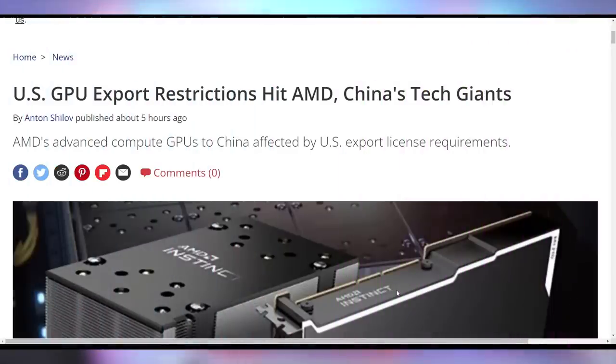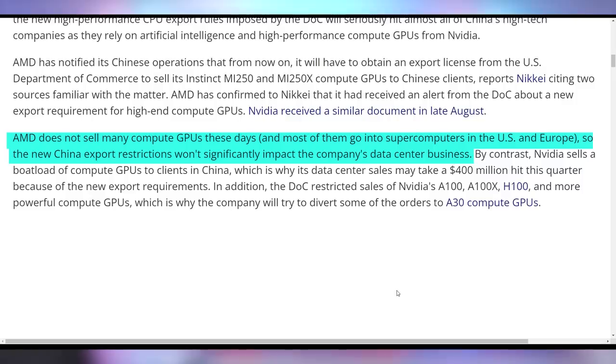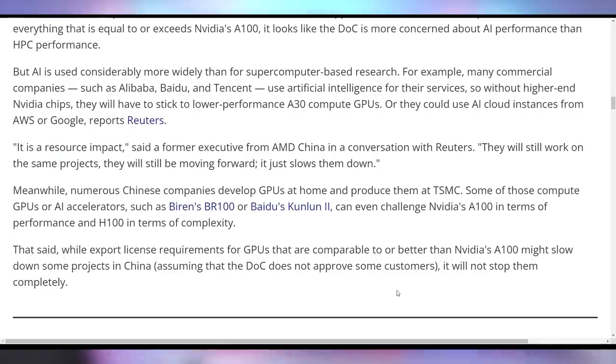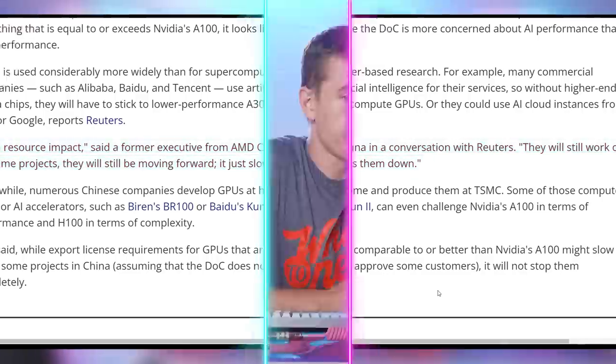AMD is also being affected by this. However, they're not stating how much they might be losing — it seems like it's going to be negligible because AMD's compute GPUs are not sold in China as much as NVIDIA's. AMD is focused on the US and EU, so it's a resource impact but not necessarily going to break their bank. Whereas NVIDIA is going to have a huge reduction in revenue from not being able to sell their highest-end server parts in China — which they need to let their shareholders know about, especially as it will impact this quarter's financial results.